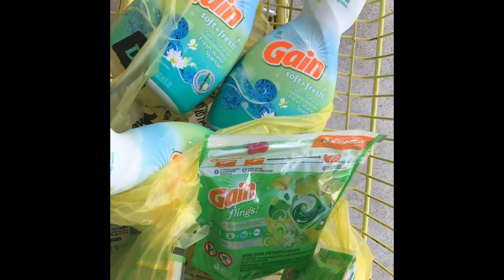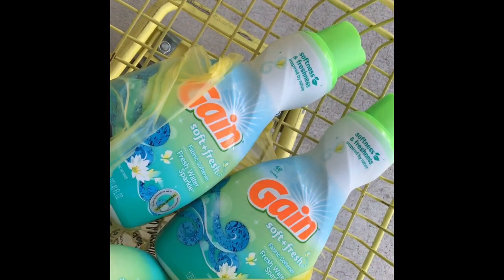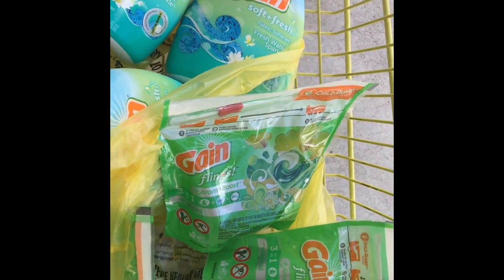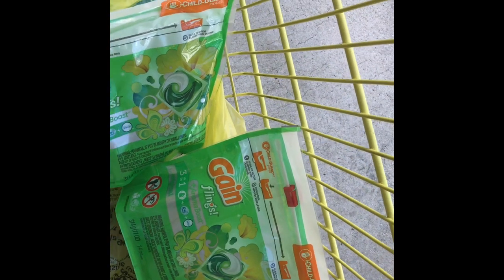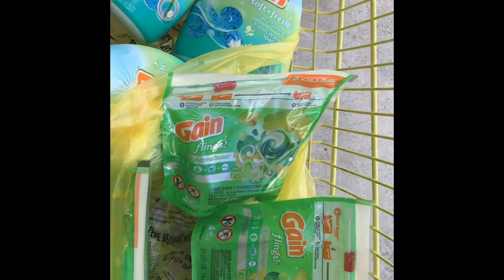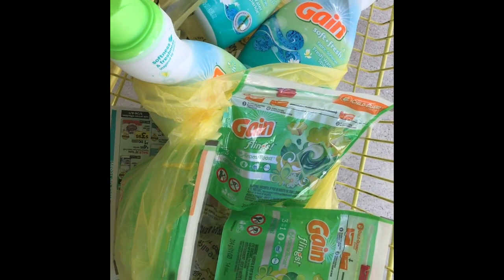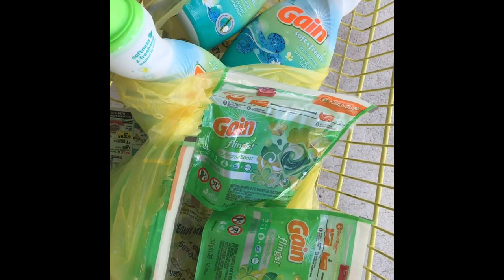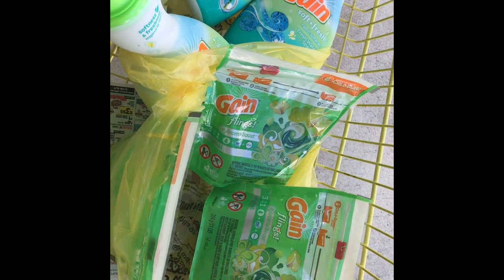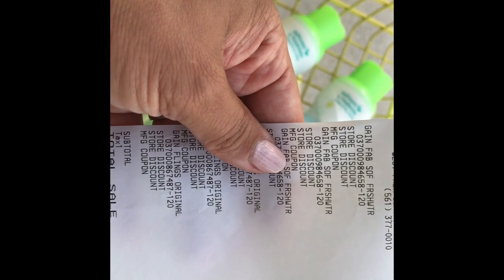I grabbed three of the Gain fabric softener — the 48-load size — and three of the Gain flings in the original Aroma scent. I did the five off twenty and the three dollar instant coupon. Make sure you send that five dollar offer to your card in the app; the three dollars come off instantly. Remember, you have to reach twenty-three dollars for the three dollar instant discount. Here is my receipt — I paid seven dollars for everything.